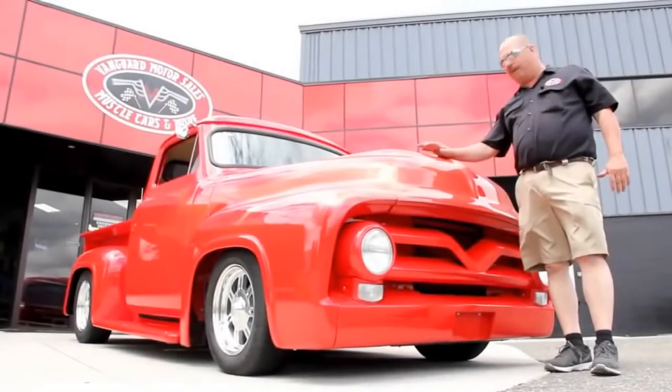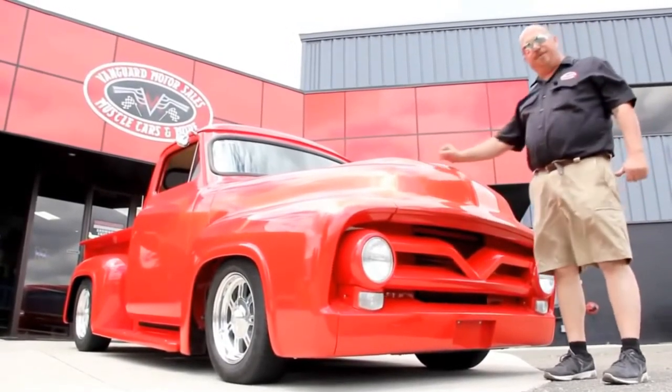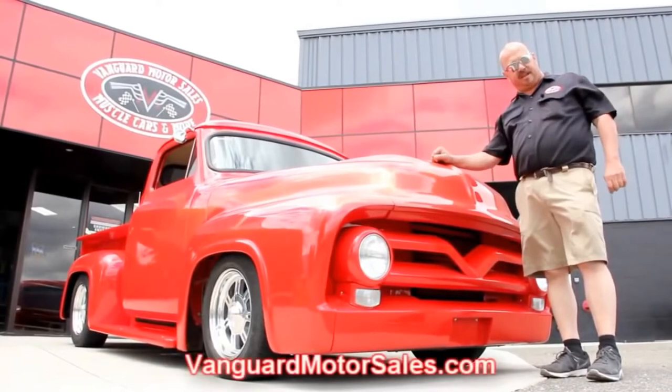We're out here with our '55 Ford truck now. This baby is hot. If you're checking us out on YouTube and you want to see about 100 pictures of the truck, go to our website at VanguardMotorSales.com.